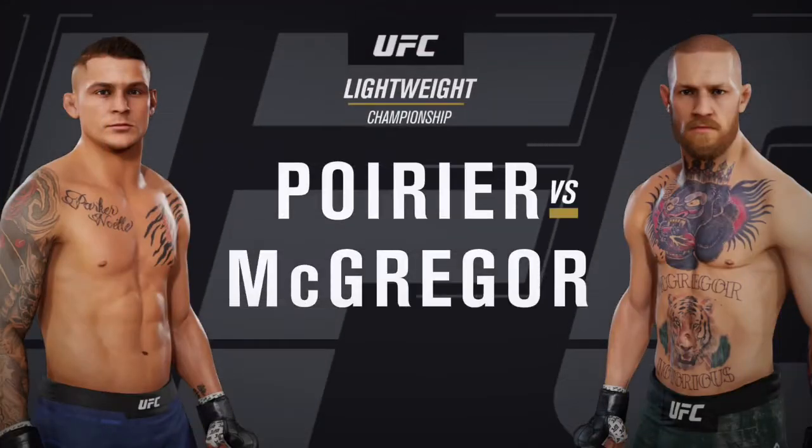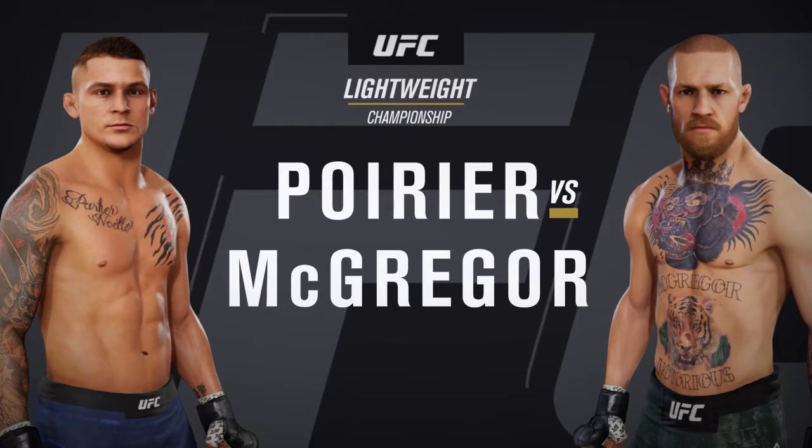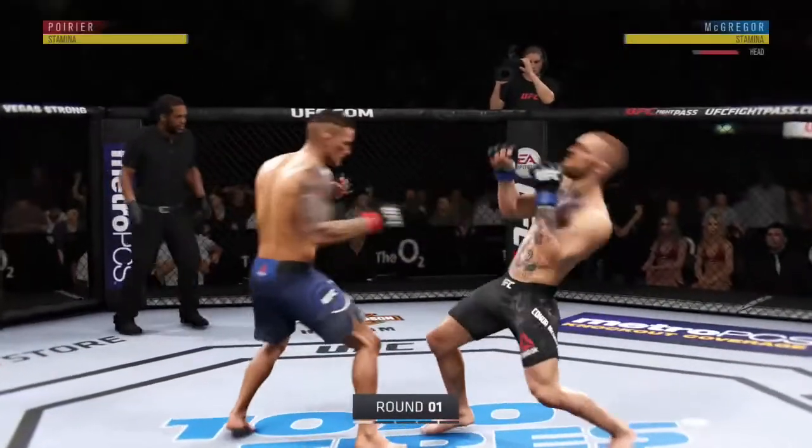Up next, the wait is over for this lightweight championship fight between Dustin the Diamond Poirier and Conor McGregor. Ready to fight? Ready. All right, here we go. UFC lightweight title on the line.